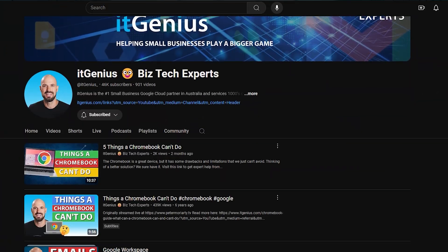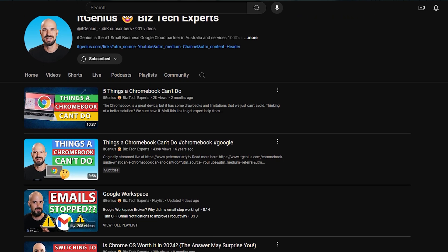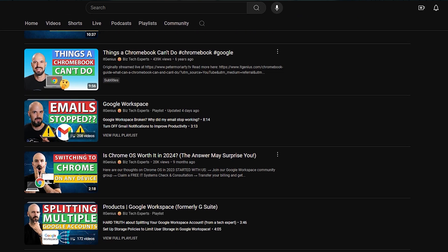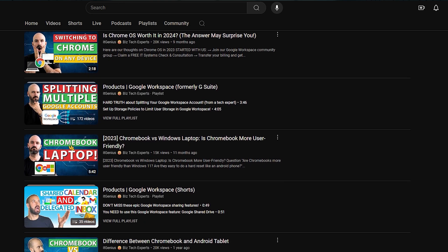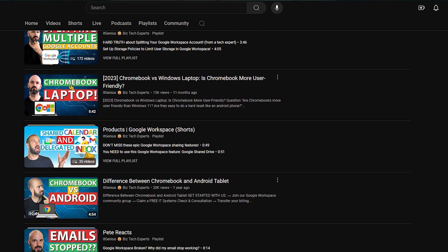Now, why is the Google guy using a Mac and not a Chrome device? When I'm on the road creating content, I'm live streaming and that doesn't really work all that well from a Chromebook. So I've got to have a Mac with me. Don't fear though — we've got plenty of videos on the channel all about Chrome OS and Chrome devices, which are my preferred devices when I'm in my studio at home and when I'm out on the go and not creating content.